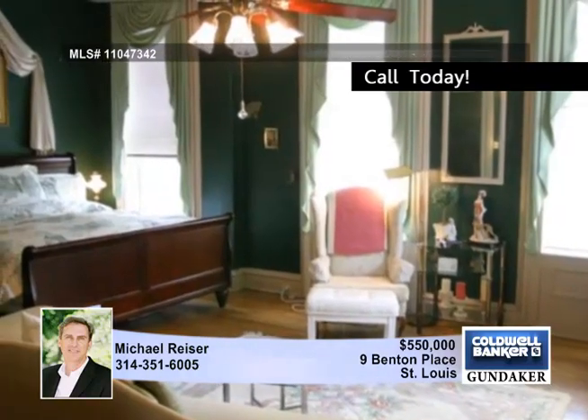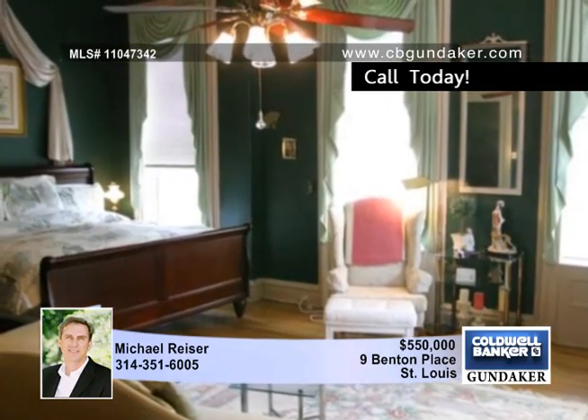The master bedroom suite includes a spacious bedroom accented with a fireplace, and a large bath with his and her closets and sinks.